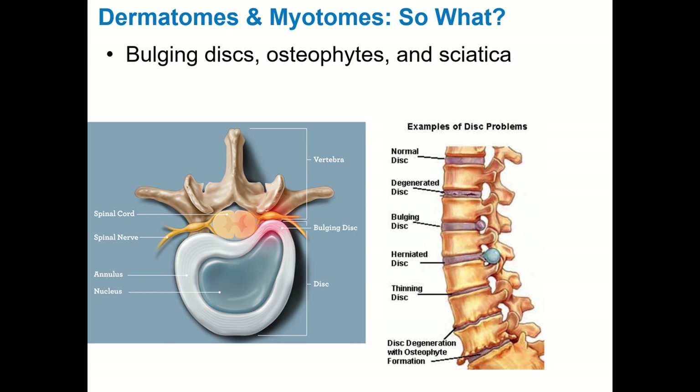Dermatomes and myotomes are also checked after potential head and neck injuries. You may see athletic trainers or physicians doing grip testing on an injured football player on the field — they're checking myotomes and assessing strength bilaterally. They also assess sensation along dermatomes. An actual spinal cord injury produces bilateral symptoms — weakness or paralysis on both sides, and numbness or tingling on both sides. This is one way to differentiate a spinal nerve injury, which is unilateral, from a spinal cord injury, which is bilateral.